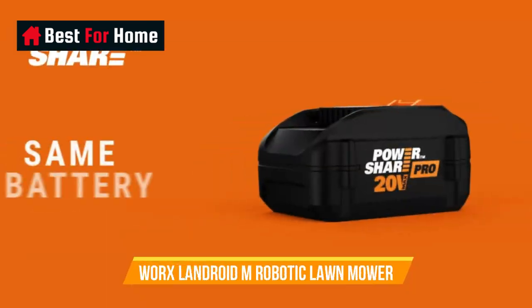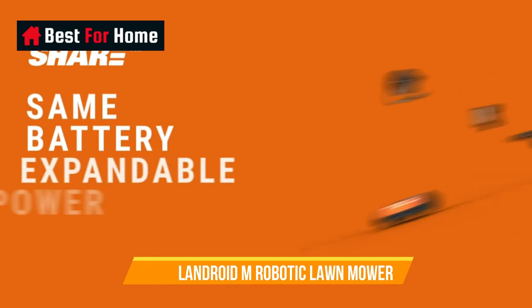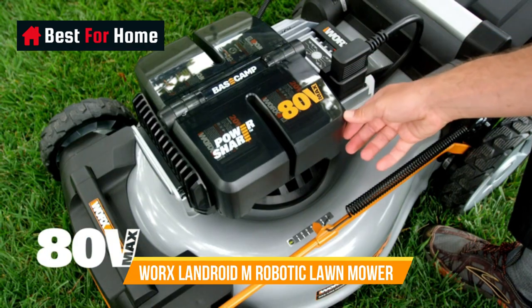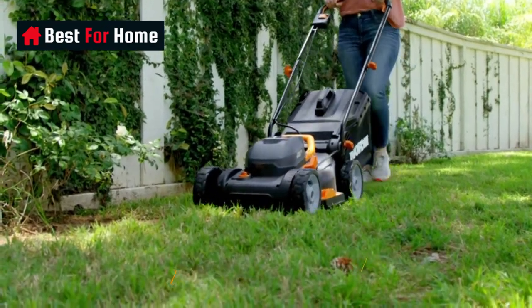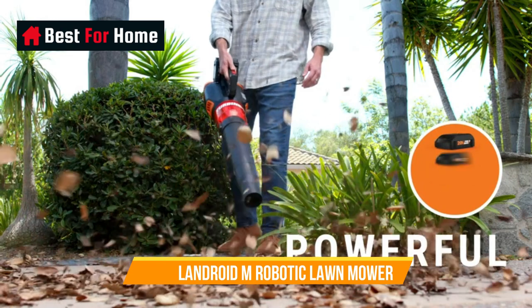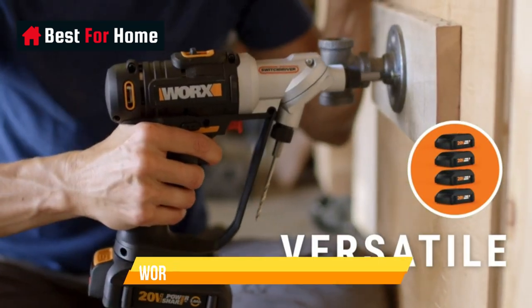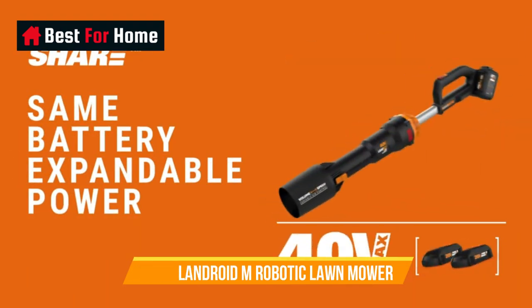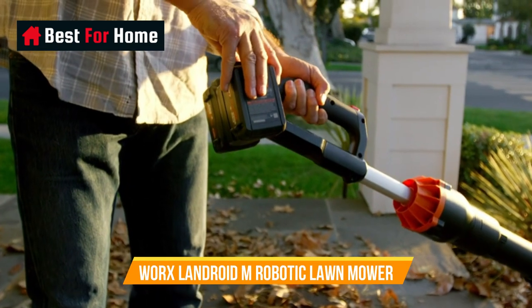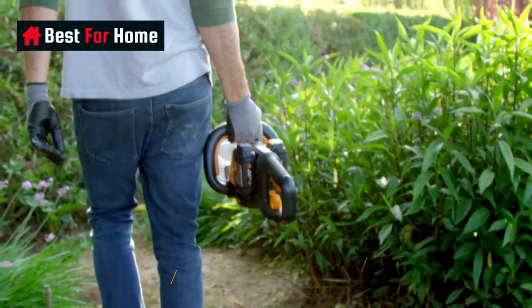Number 1: WORX Landroid M Robotic Lawn Mower. The Landroid M cuts up to a quarter acre all by itself. Just lay down the boundary wire once, measure your lawn with the app, and let it mow. WORX PowerShare is compatible with all WORX 20V and 40V tools, outdoor power and lifestyle products. Check mowing progress, start or stop Landroid,